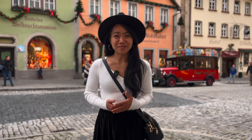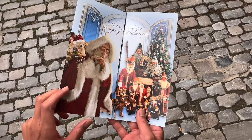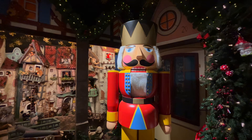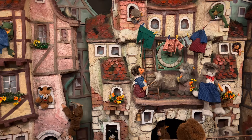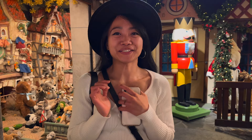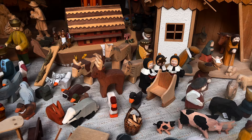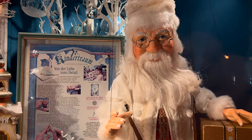If you want to experience Christmas every day of the year, then Rothenberg is the place to be. Visit the Christmas Museum and you will be transported to the festive season. Learn about the history of Christmas trees and other traditions, buy some beautiful decorations, or simply enjoy its colorful store.